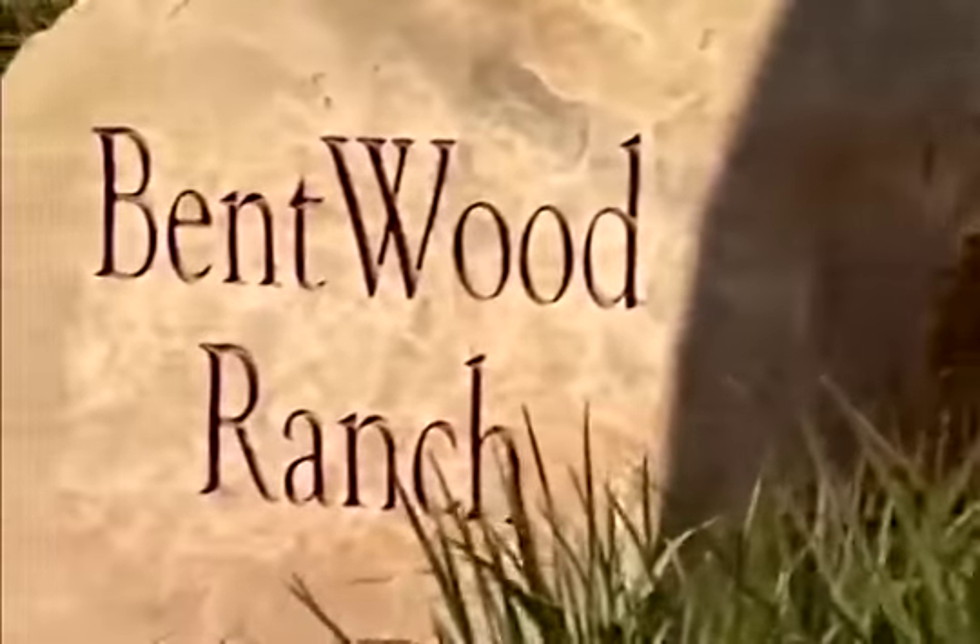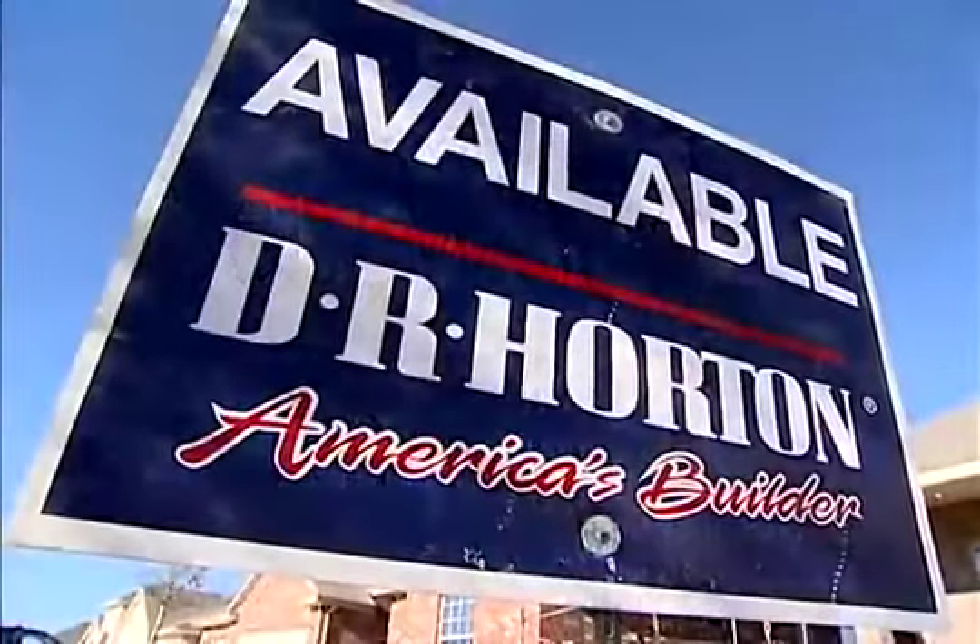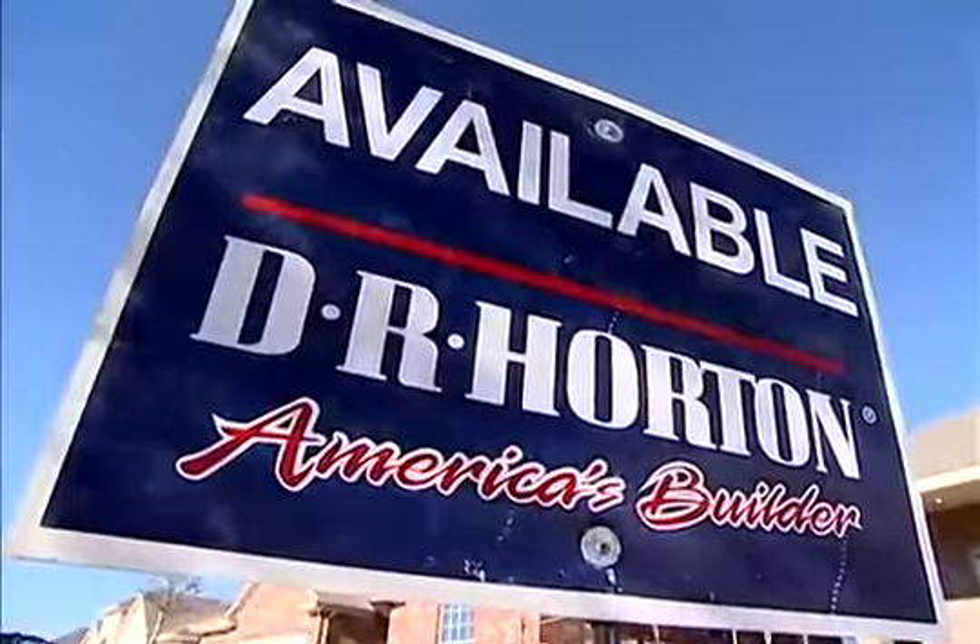Come on out to Bentwood Ranch. We've got a small town feel in Cibolo. Great rates. Great incentives going on right now. Beautiful homes. Love to show you.